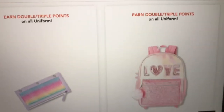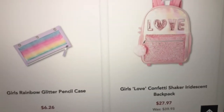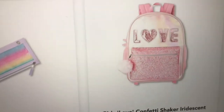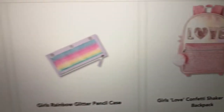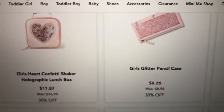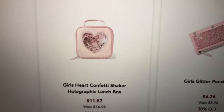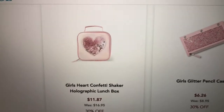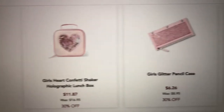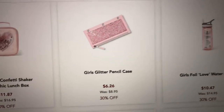Then they have this one called the love confetti shaker iridescent — it's super girly. Here is the lunchbox that matches and the pencil case to go with it.